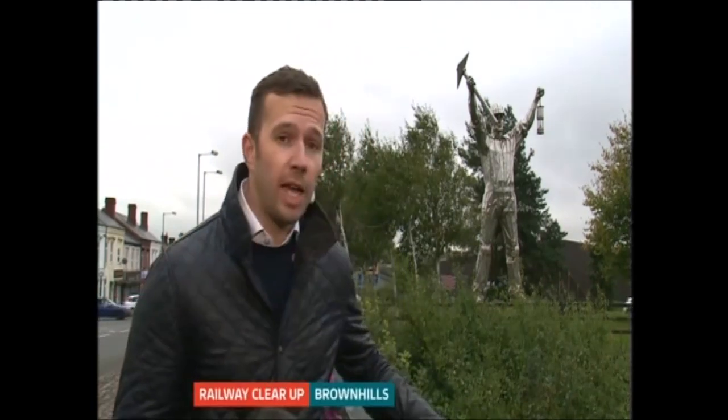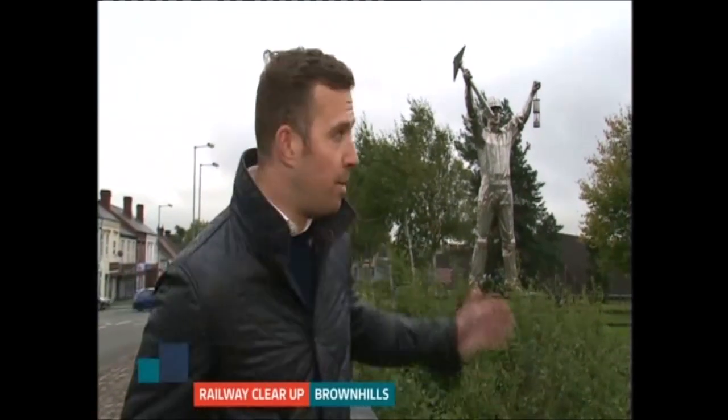Chris Halpin is in Brownhills for us tonight. A lot of the work has been done there. Well yes — they've been hard at work, but the problem here is that the work is very much out of sight and out of mind, and the same can be said for the railway line.